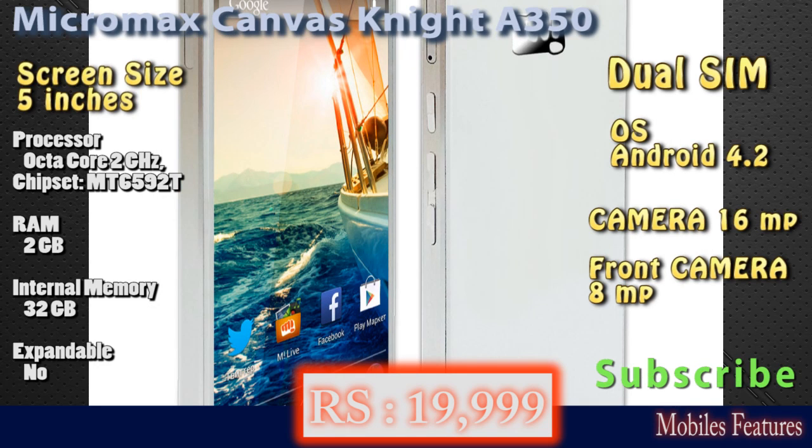This is the Micromax Canvas Knight A350 with a price of around 20,000 rupees. You can also subscribe for more information about newly launched phones. Thank you.